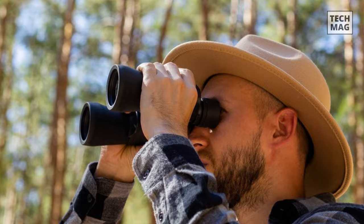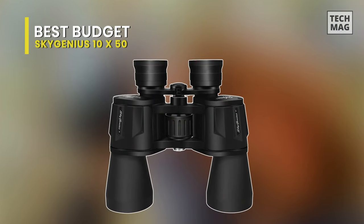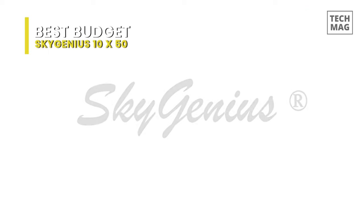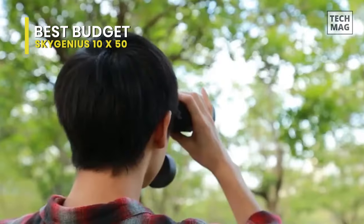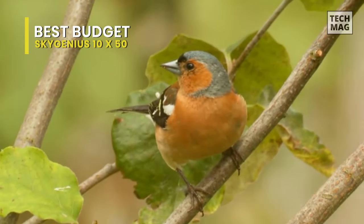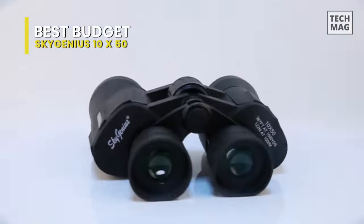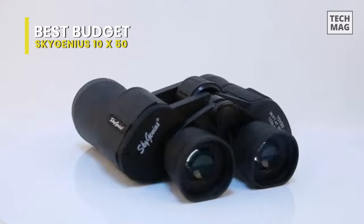Best Budget: SkyGenius 10x50. The SkyGenius 10x50 binoculars have provided wildlife enthusiasts or any binocular users with the highest performance and innovative technology. This superb binocular uses corrective optical coating that allows excellent light transmission and color fidelity for better contrast and resolution. In addition, they reduce chromatic aberration and offer a clear, sharp, and vivid image with bright colors.